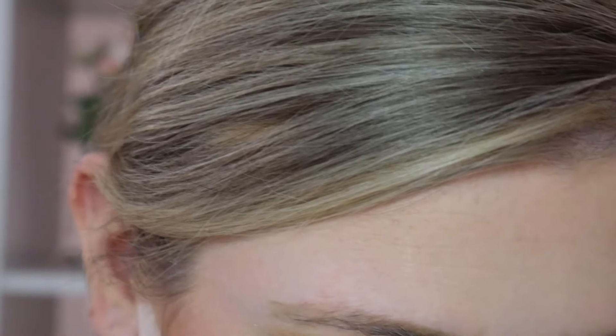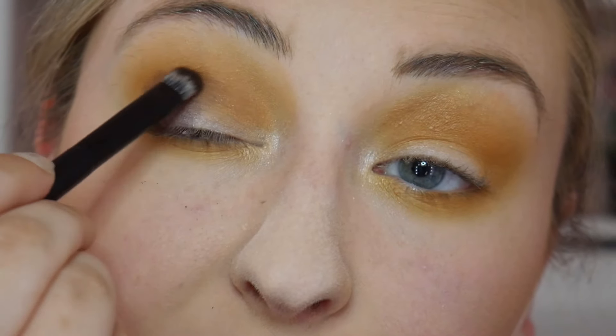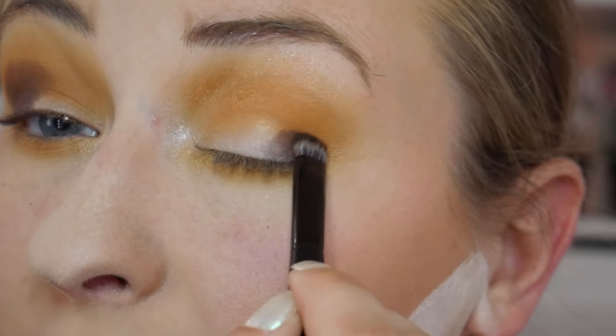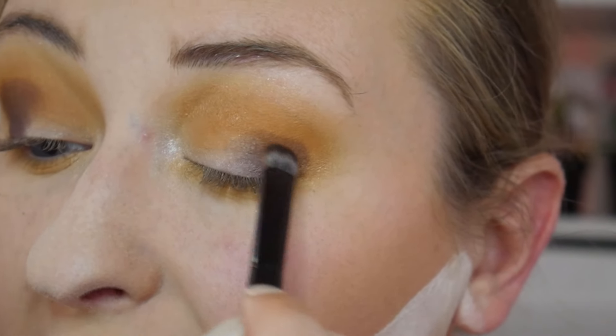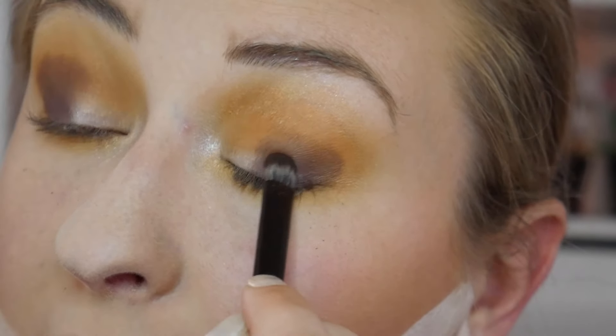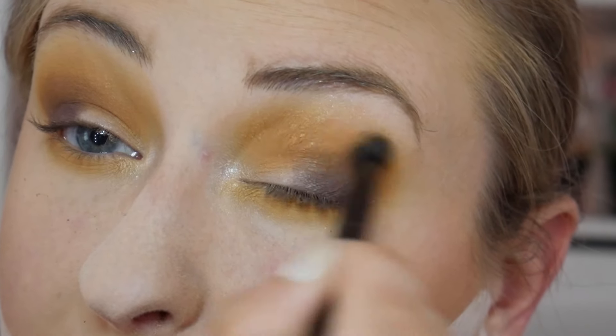Oh my gosh — Anastasia Beverly Hills Subculture! That was the eyeshadow palette that everybody was talking about for its fallout issues. If you don't know what fallout is, it's where the powder falls from the eye area onto your face during application. It's natural to have some fallout, and I really don't mind it — I'm not the type to say a palette is trash just because of fallout. When working with a palette that has more fallout, I just do my foundation last, though some people prefer to do their base first.